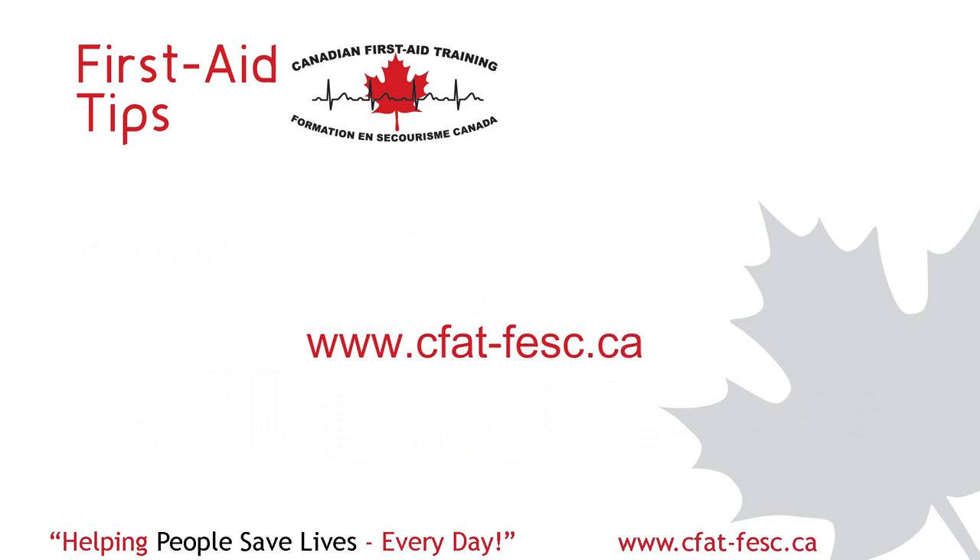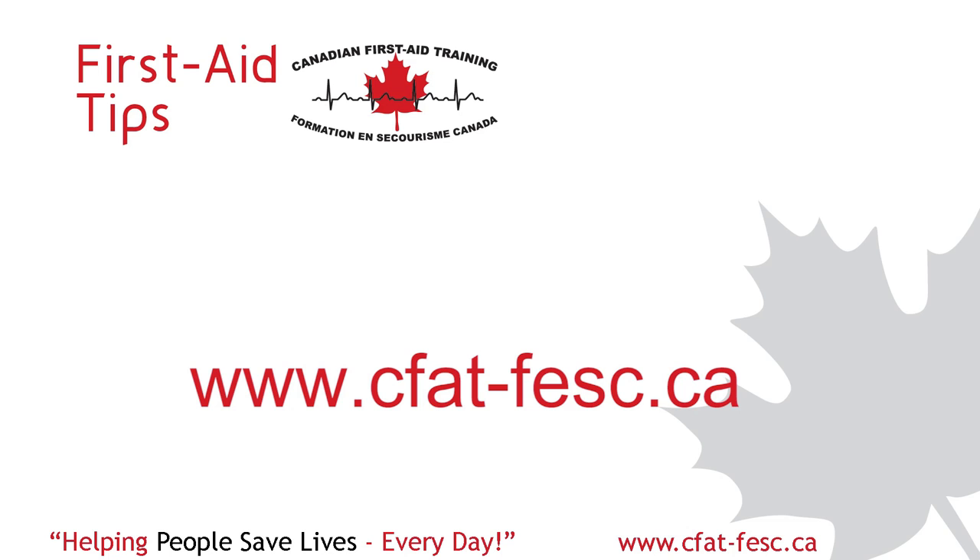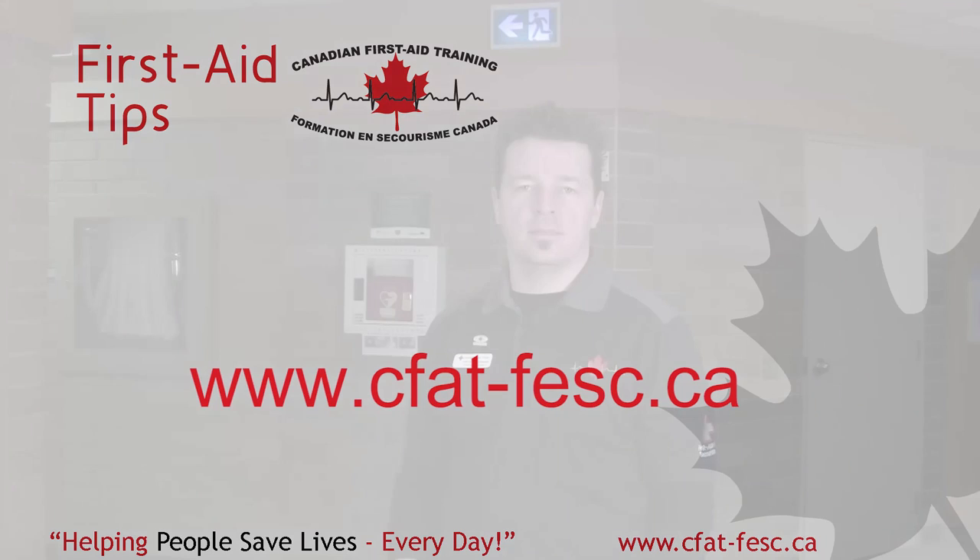Last but not least, please visit our website for ongoing tips on doing monthly visual inspections. Now that your AED is installed and tested, your facility is ready now more than ever to help somebody in the event of a medical emergency. My name is Christian Clavel with Canadian First Aid Training — thanks for watching.